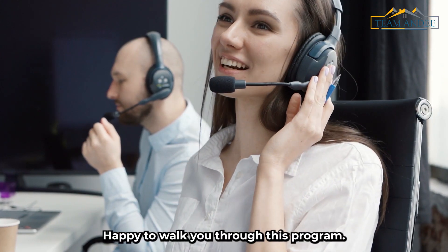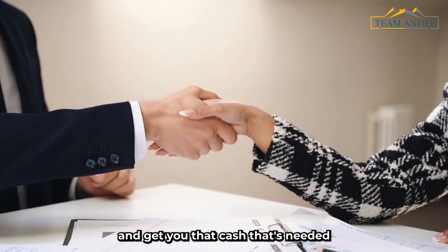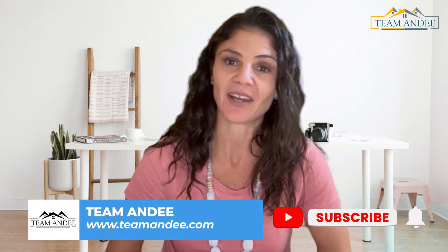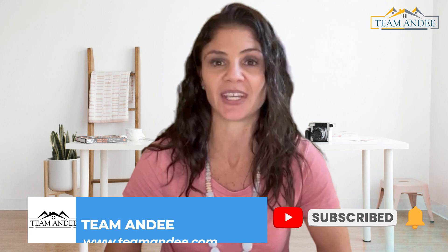Give us a call. Happy to walk you through this program, look at qualifications, and get you that cash that's needed for whatever reason. This is TeamAndy. Check us out at TeamAndy.com. Don't forget to like, subscribe, and check out all our social media channels. Thanks!